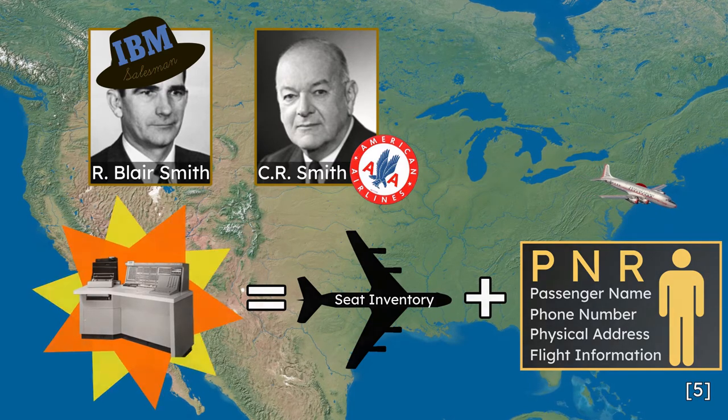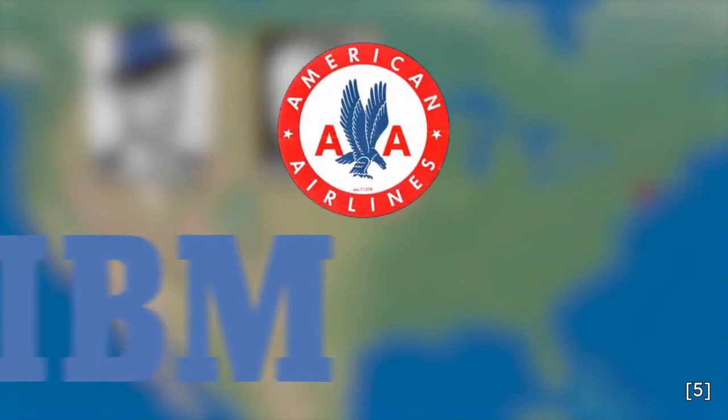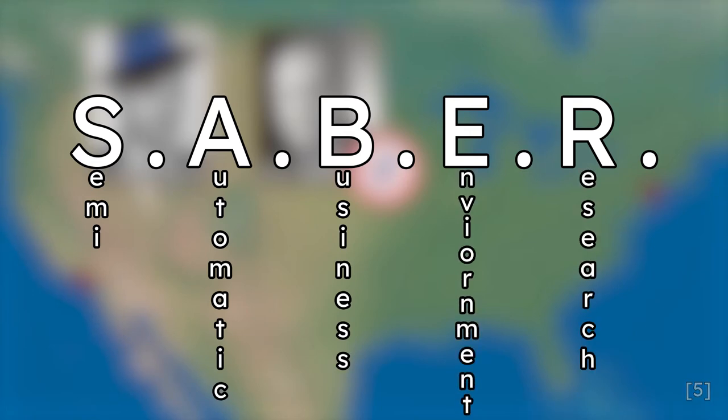He invited Blair to tour the reservation center at LaGuardia airport once his class completed in New York. After doing so, Blair recommended a joint research and development project between IBM and American Airlines, birthing the five-year Sabre project to develop a centralized computer reservation system with remote access terminals.